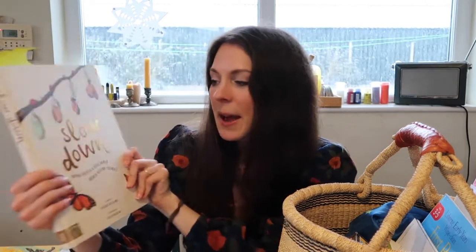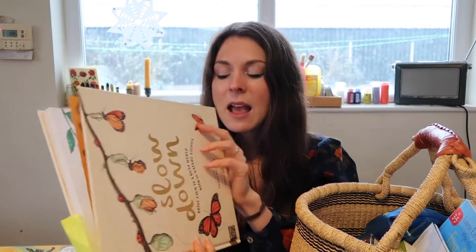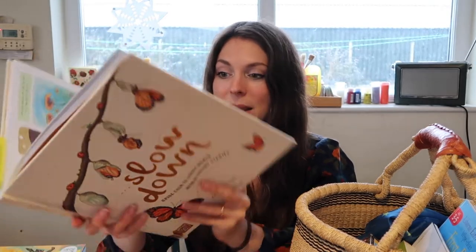Another seasonal book we'll be keeping is Slow Down by Rachel Williams, illustrated by Freya Hartas. I'd seen this pop up on Amazon recommendations many times and wasn't really pulled in by the cover, but then one day I saw a peek inside on Instagram and I just could not believe how amazing it is.